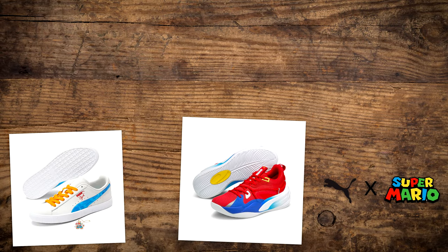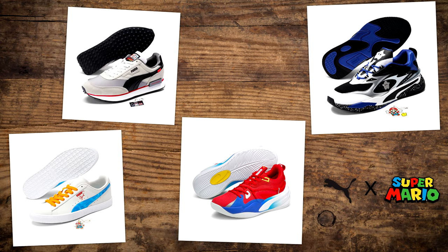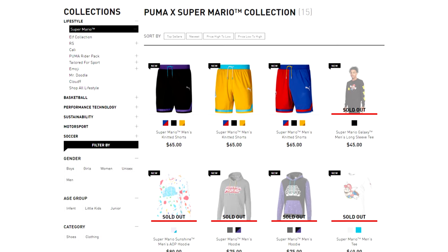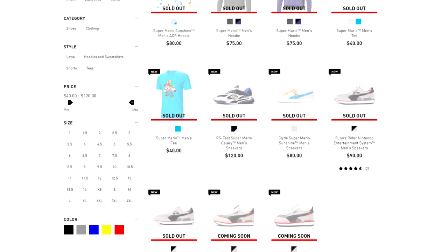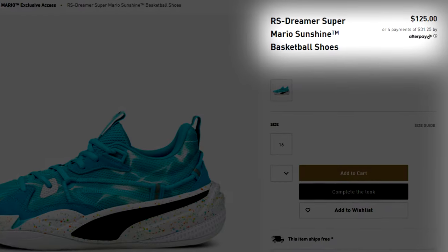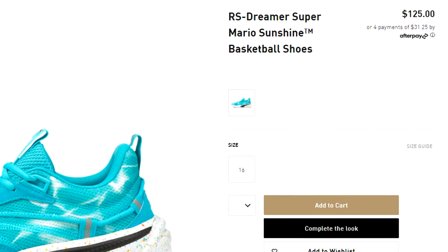Including Super Mario 64 shoes, Super Mario Galaxy shoes, and even an NES theme pair as well. Many of these items quickly sold out, so unfortunately you're not likely to find them at list price anymore and you'll have to check third-party sources at a higher cost. That said, these didn't come cheap to me either at $125 US dollars.